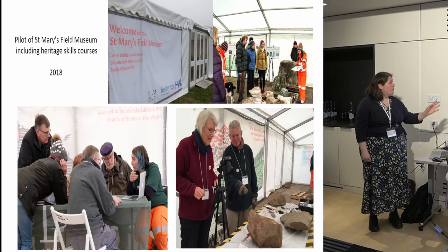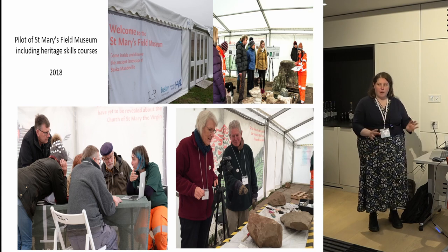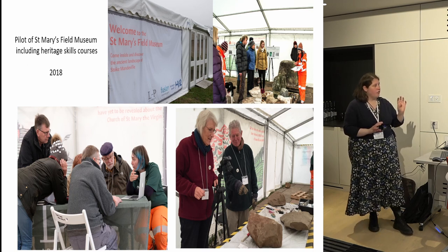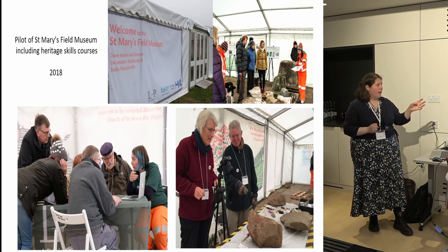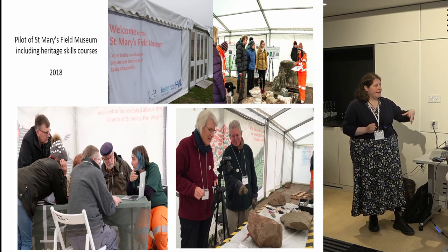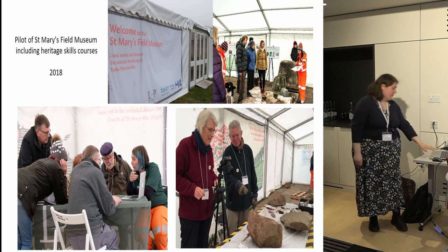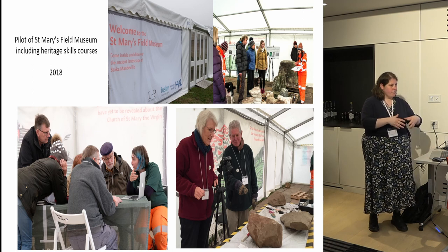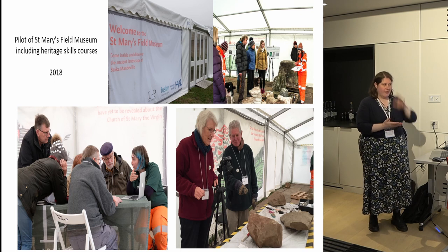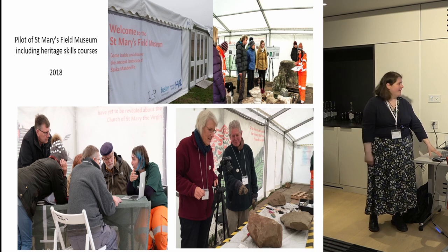When we were doing the evaluation and taking the rubble off the church, we did have an initial field museum — it was a little pilot. That was an open weekend and also some educational courses where members of the public came in to learn how to record, clean, and do 3D scans of stones from the church. That really was a pilot for our big field museum, which was then last summer — 2021, delayed because of COVID, so it should have been slightly earlier.